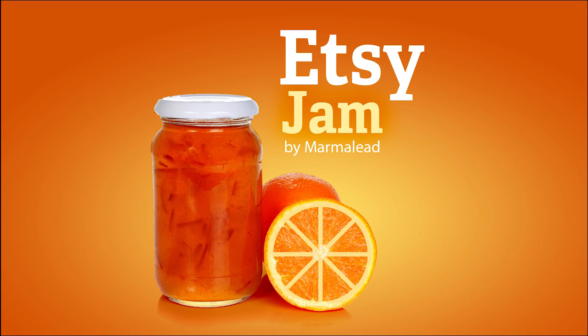What is up? Welcome to Etsy Jam episode 79. Today, Richie and I talk in depth about long tail keywords. We cover questions like: what exactly are long tail keywords? Why should I use them in my shop? How do I find good long tail keywords? And how do I apply them to my listings? Stick around for some sweet long tail goodness on this episode of Etsy Jam.